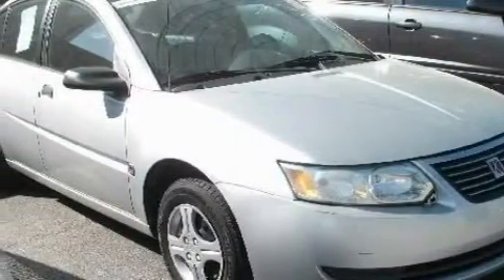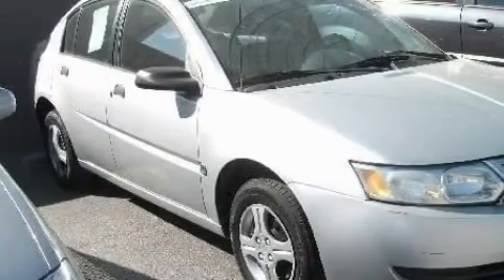Complementing this Saturn's contemporary styling is a stunning array of desirable features, which include an adjustable steering wheel, a rear window defroster, an AM-FM radio, rear impact crumple zones, power child safety door locks, and this vehicle has just over 45,000 miles.